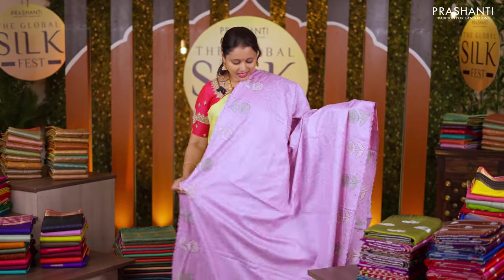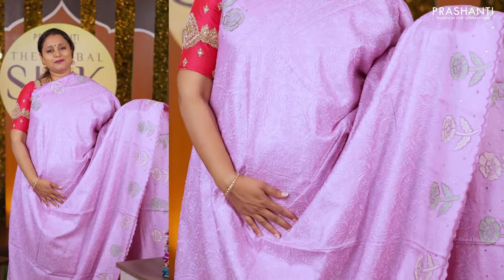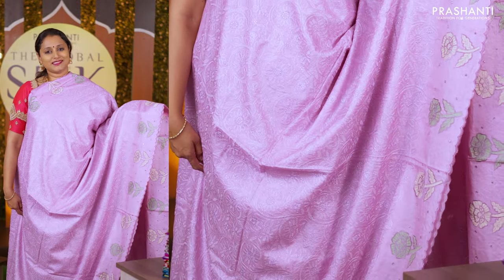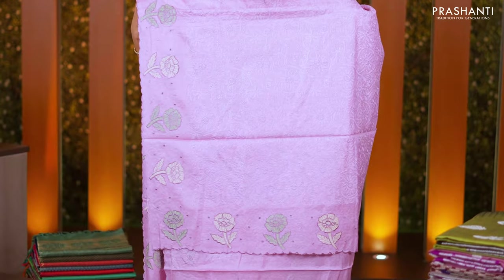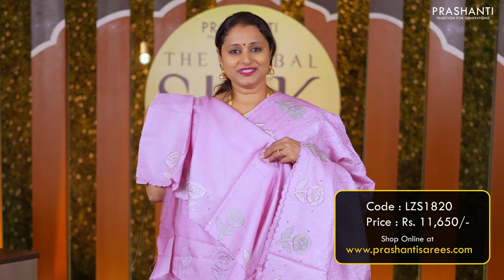Lavender — another stunning Tassar silk with chicken kari work. Buddha style embroidered scallop borders with beautiful chicken work that runs along the entire body. The same pattern gets repeated along the pallu and a matching blouse priced at Rs 11,650.